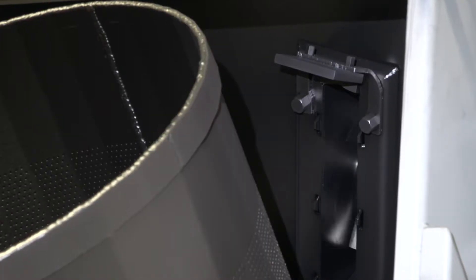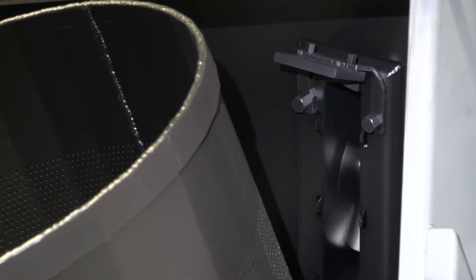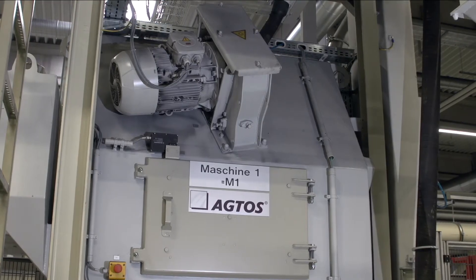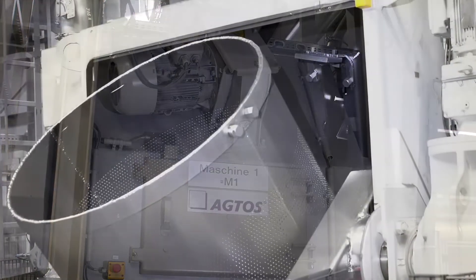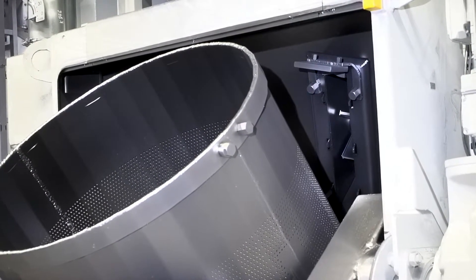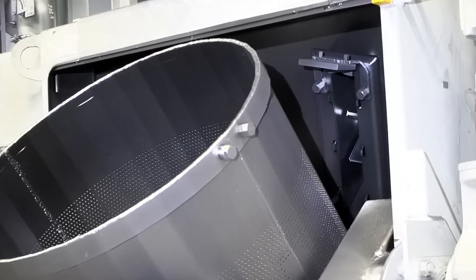An AGTOS high-performance turbine with 15 kilowatts driving power now blasts into the blasting area diagonally from above. All surfaces under bombardment are protected against wear by means of replaceable resistant steel plates.